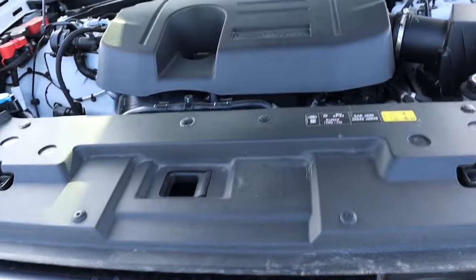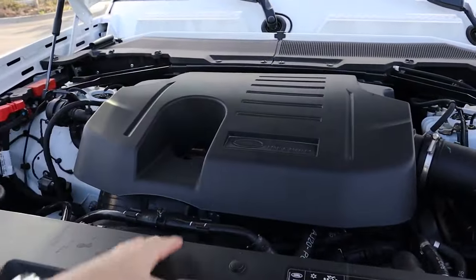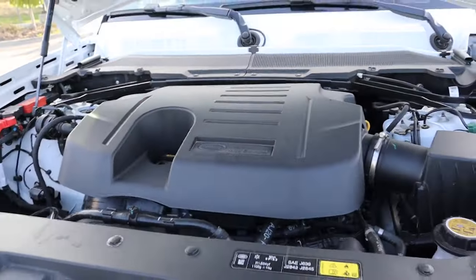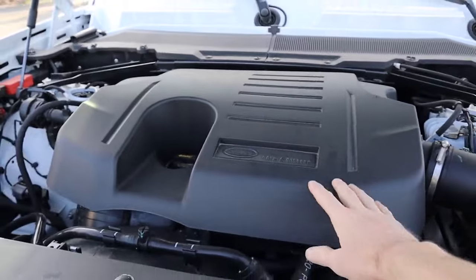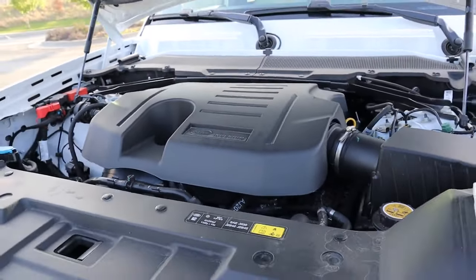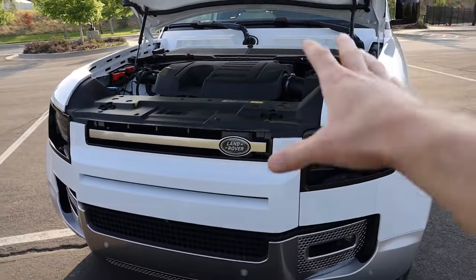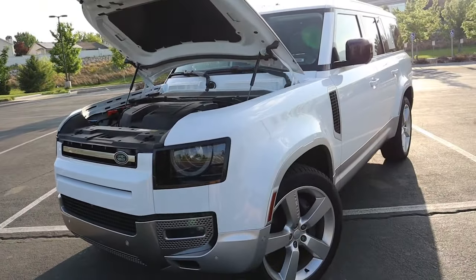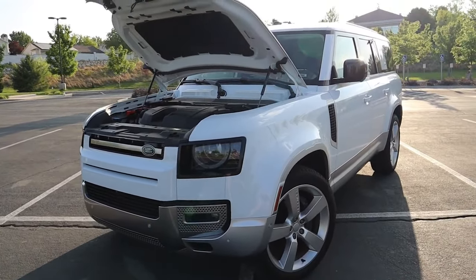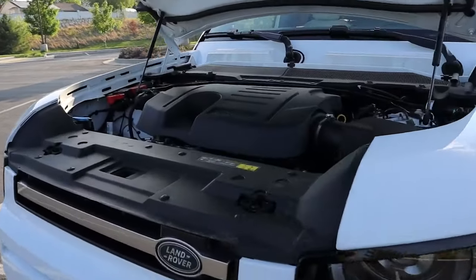The next feature I love about the Defender really has to do with this powertrain — this is the mid-range powertrain called the P400 engine, and it's really solid. You're looking at a three-liter turbocharged inline-six that produces about 395 horsepower and 406 pound-feet of torque. This thing is a mild hybrid system, and as a result it will move this 5,600-or-so pound vehicle zero to 60 in about 6.3 seconds, which is really quick for a vehicle of this size.